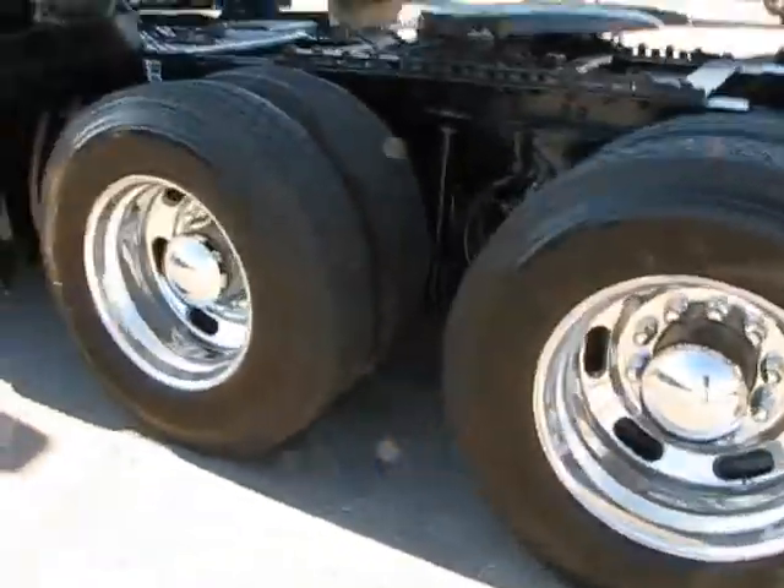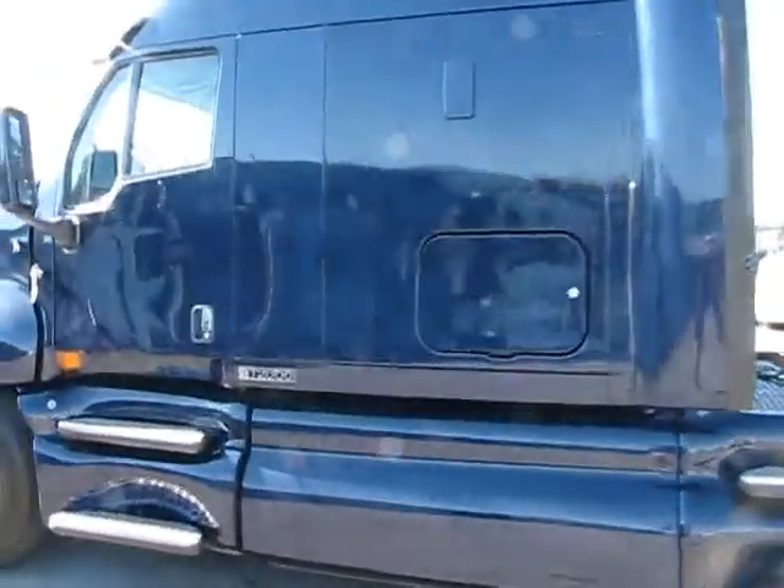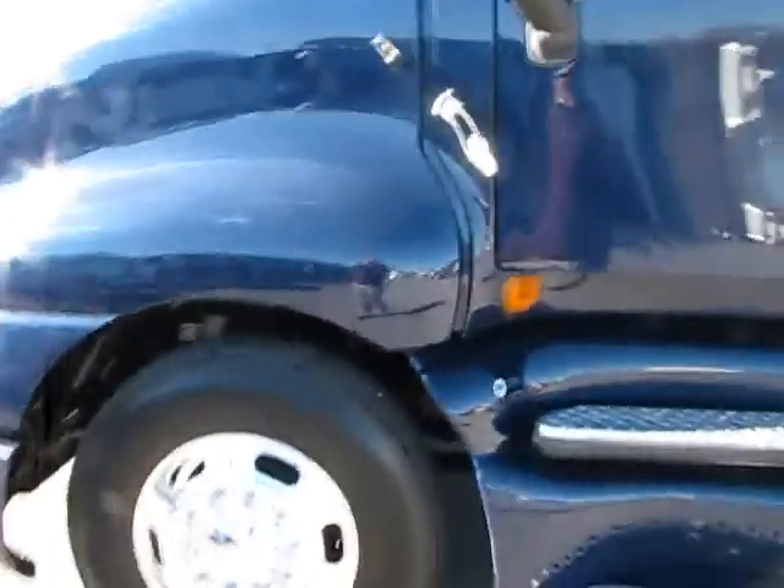Fully polished aluminum rears. This truck right here will be a money maker — if you're not looking to spend the money and you want to make the money, this is going to be one. Let's take a look underneath the hood.